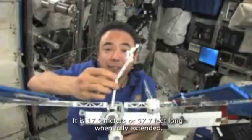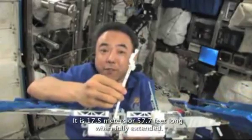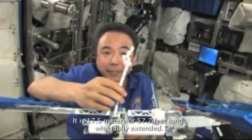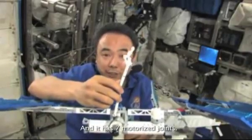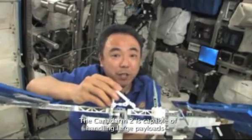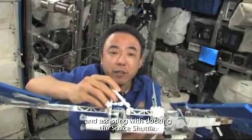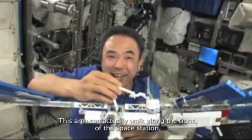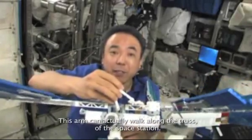It is 17.5 meters, or 57.7 feet, long when fully extended, and it has seven motorized joints. The Canadarm2 is capable of handling large payloads and assisting with docking the space shuttle. This arm can actually walk along the truss of the space station.